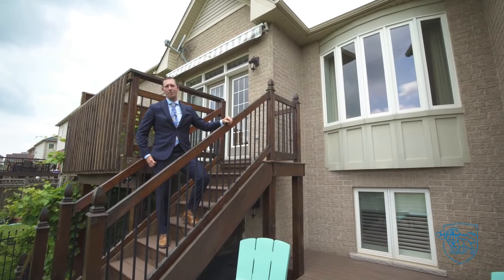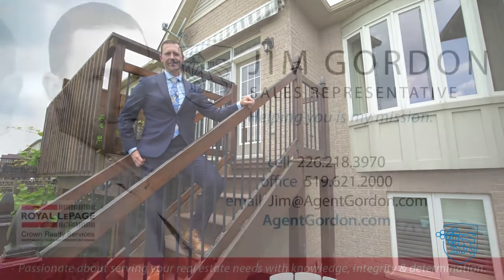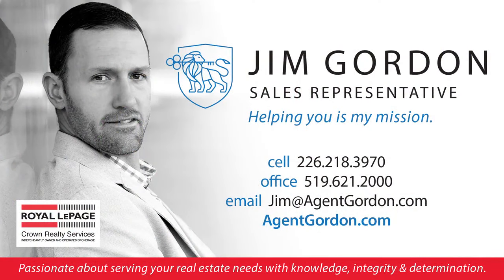Give me a call — I'd be happy to show you this stunning property. I'm Agent Gordon. Helping you is my mission. We'll see you next time.